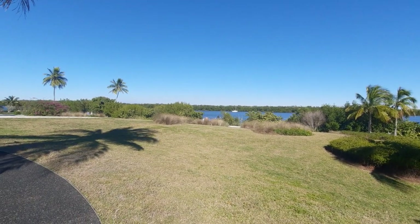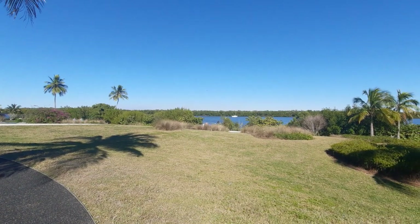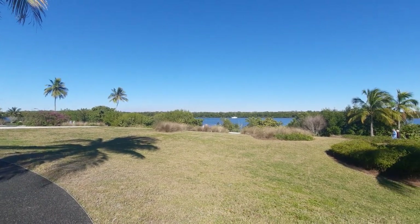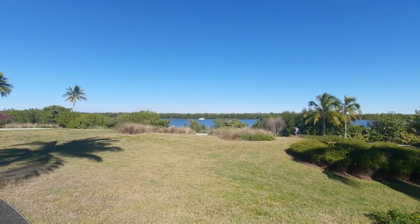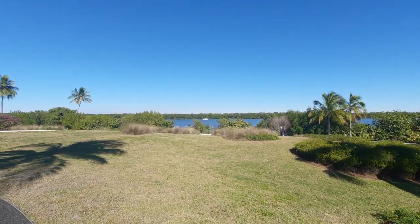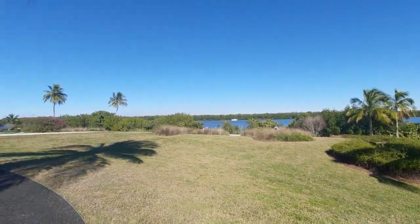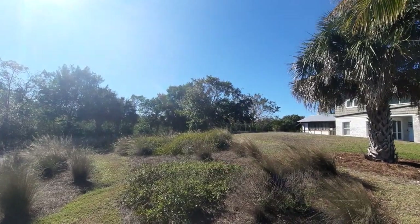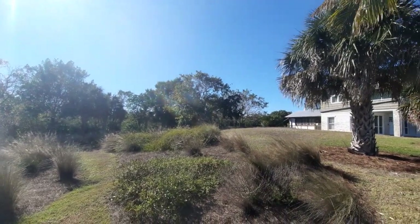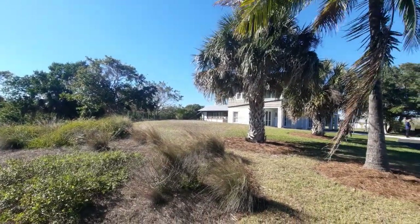The water out here that we're facing is the Estero Bay, which is a well-known estuary that runs through this area. And pretty much what we're standing on right now is Estero Island. You go a bit further in that direction and that is where you will see the gulf, of course. But this particular site has a very high significance.